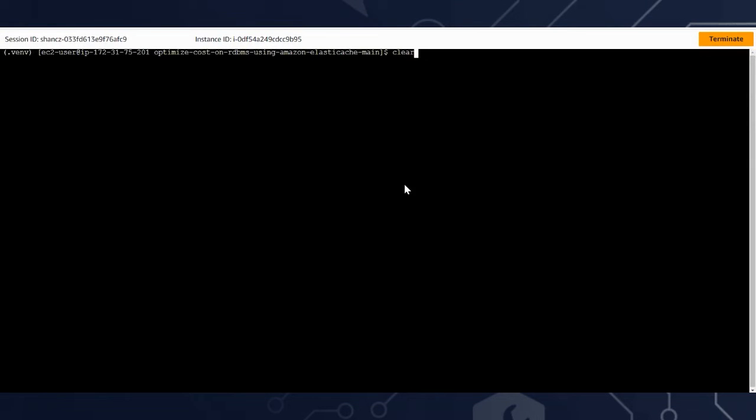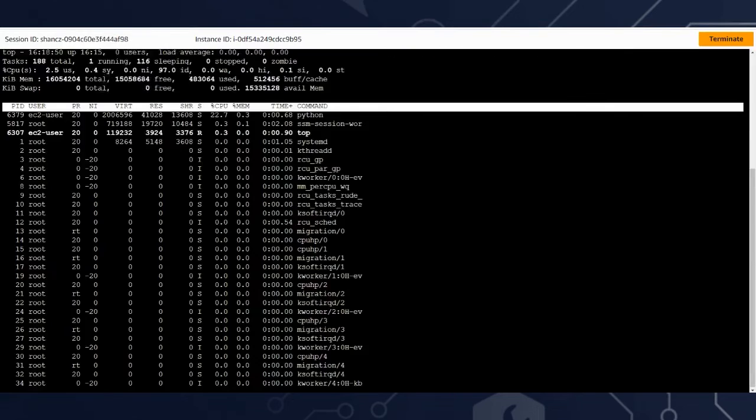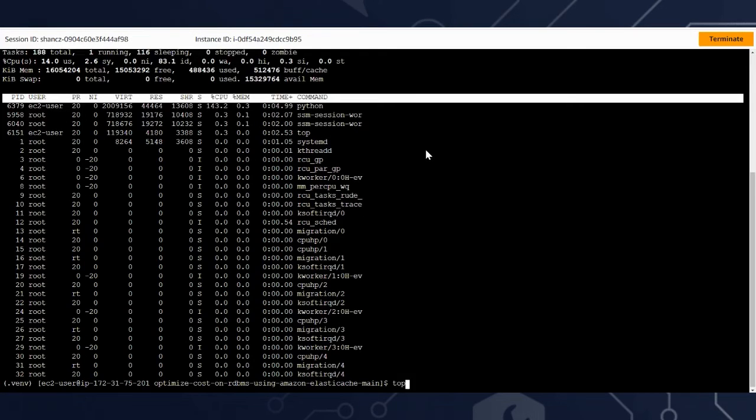Now we're going to run a demo to see how this works. In the first scenario I'm running a workload using the database only — 25 threads, each executing 10,000 transactions. In the second window we execute the same workload — also called scenario two — 25 threads executing 10,000 transactions. However, this time it's going to use a caching service.